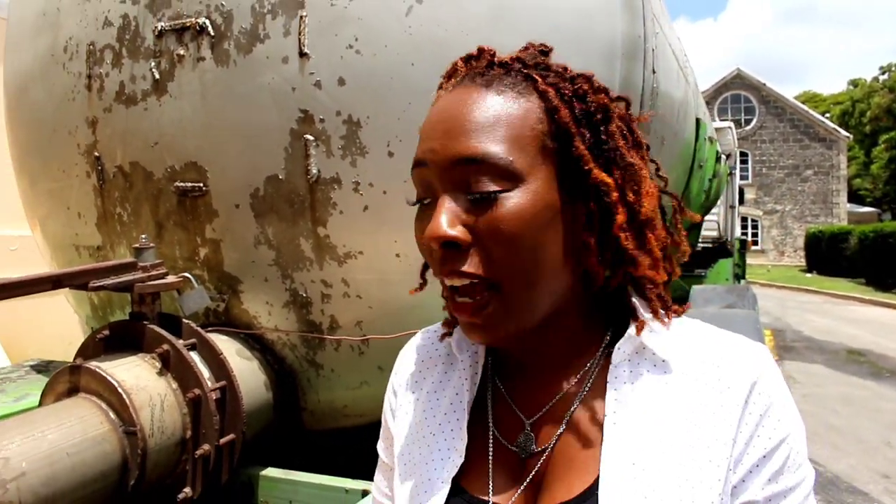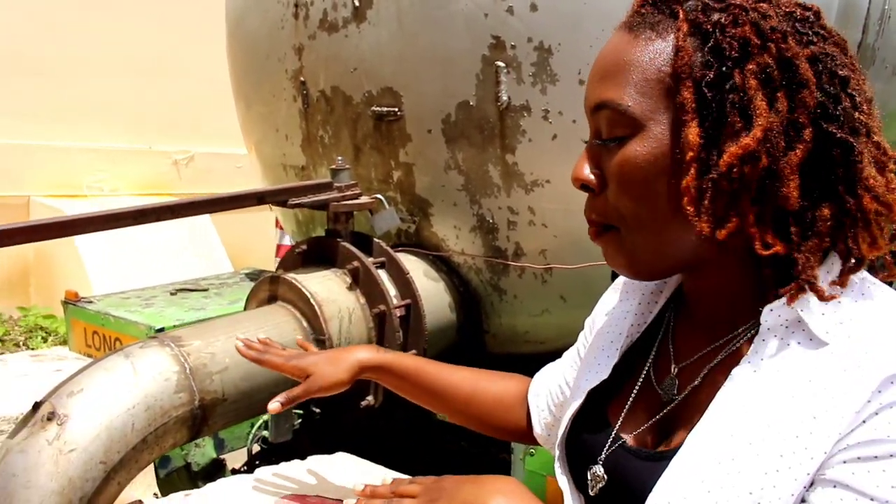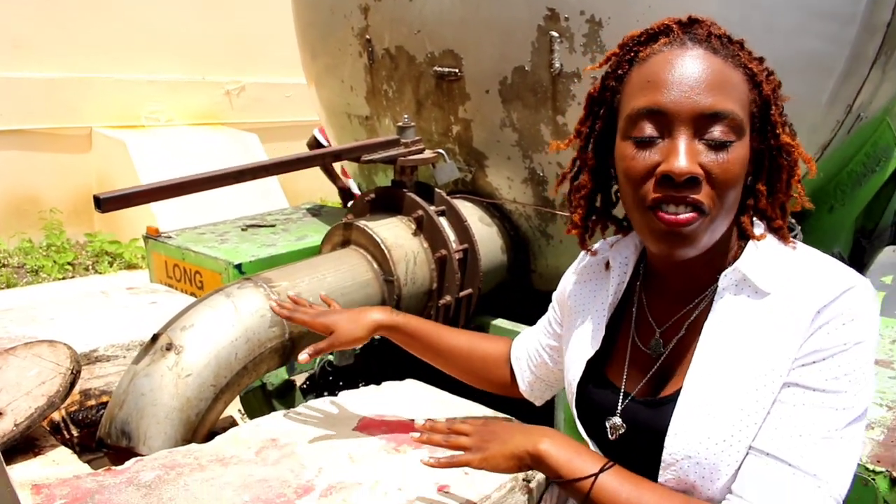Welcome to BT Travel, I'm your host Sabrina, here to guide you on all things Barbadian and vacation. Today we are here at Foursquare Rum Distillery, and we are actually watching the molasses being loaded into the underground storage.